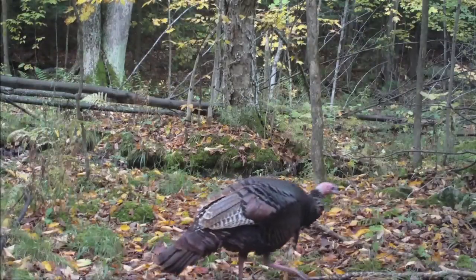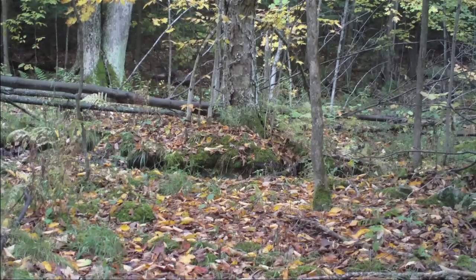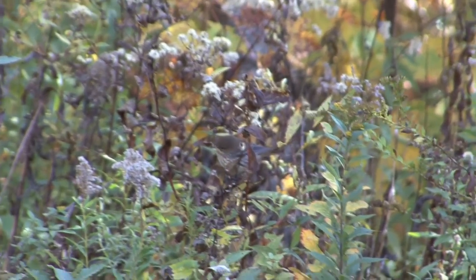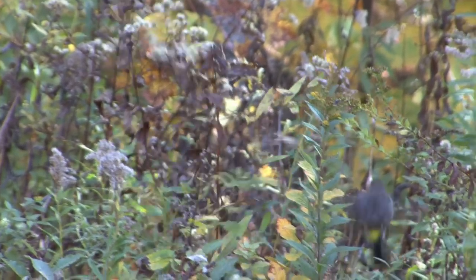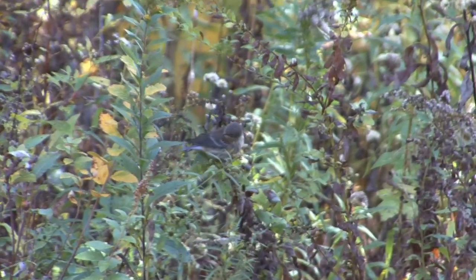Both hens and toms appear to walk together in groups — it helps to have as many eyes as possible to watch out for predators. Unless you're a tiny bird like this yellow-rumped warbler, also taking advantage of the different wildflowers and seeds it can find this time of year.